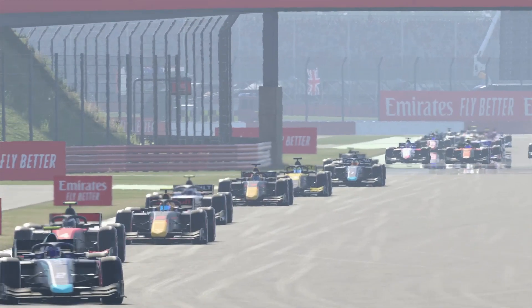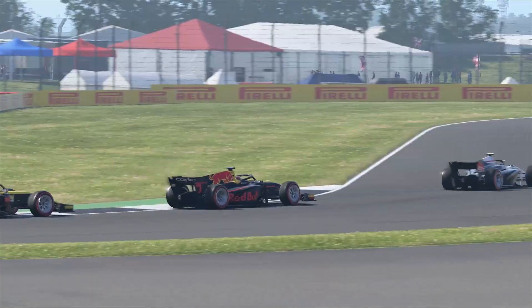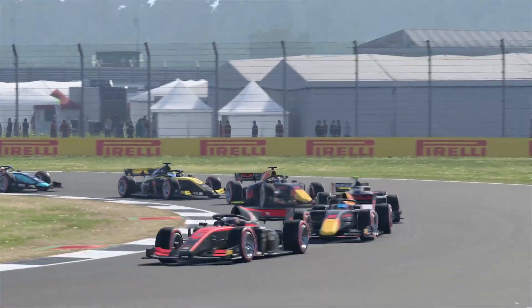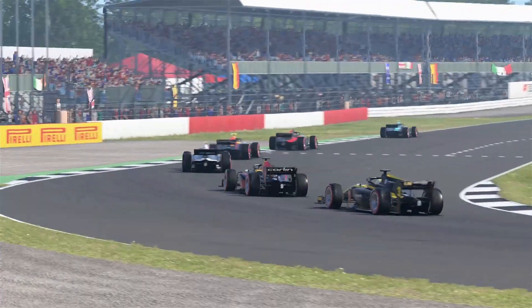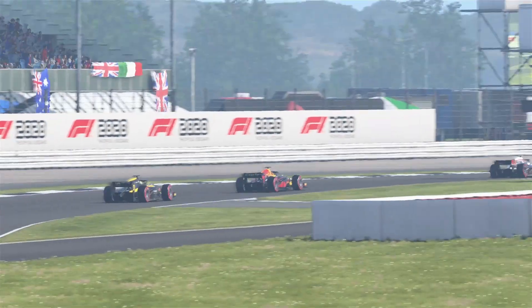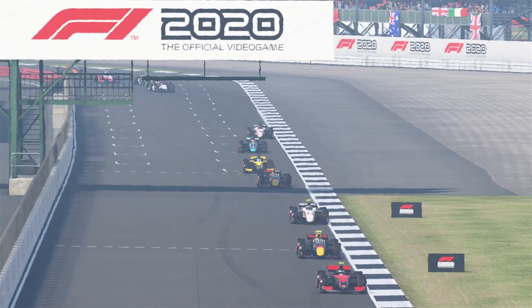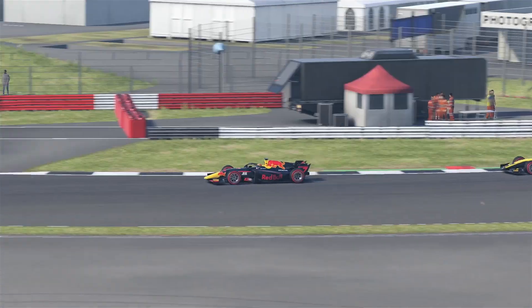The first change you'll notice is that qualifying will be on Friday evening now. They've moved qualifying from the usual Saturday slot to Friday evening, and this qualifying will set the grid for the sprint race on Saturday. If you want to tune in for qualifying, do it on the Friday evening. That qualifying will be handled as normal, the standard way we've always seen it.